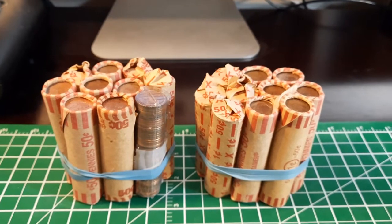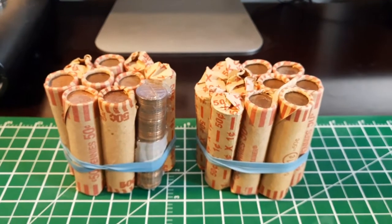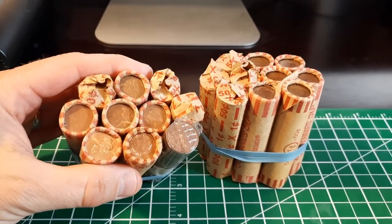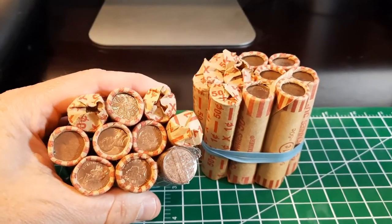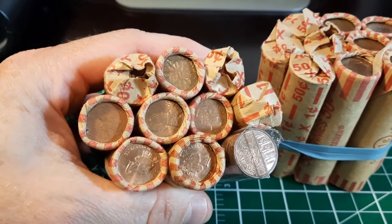Hey everybody, thanks for joining. This is James and you're watching my channel Cad Roll Hunter. Yes, we are back with pennies. I got another 20 rolls. Looks like we got an interesting mix of stuff. We don't need to talk too much about it — what we want to do is just get into these rolls and see what we can find.